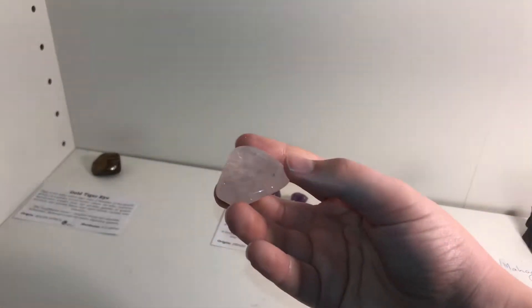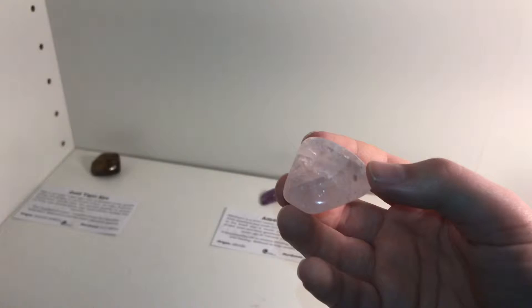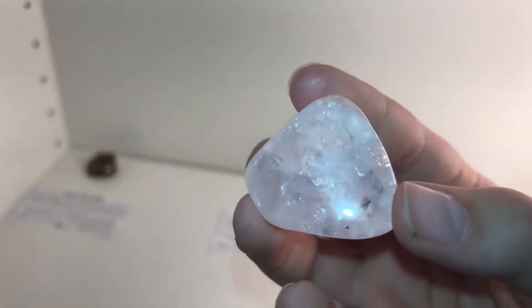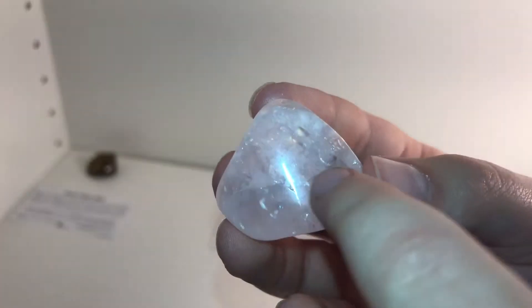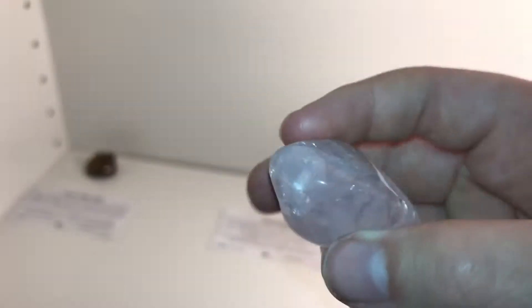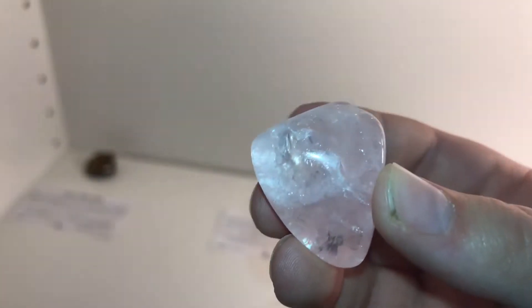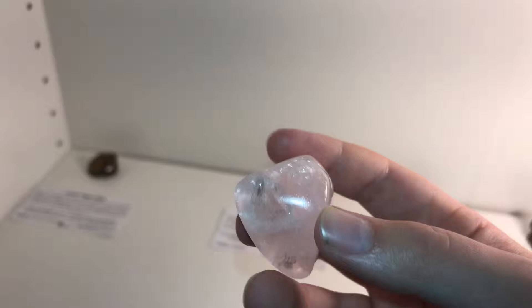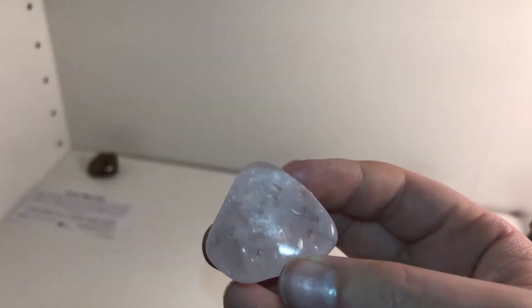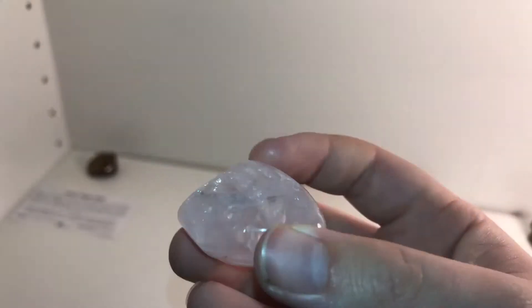This one is a tumbled rose quartz gemstone. I really love this one — I love how it's a little cracked and you can see a few things. I love its little patterns and how it's a little shattered. It looks really nice and beautiful.